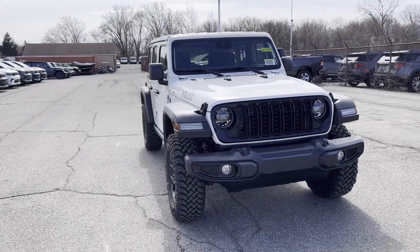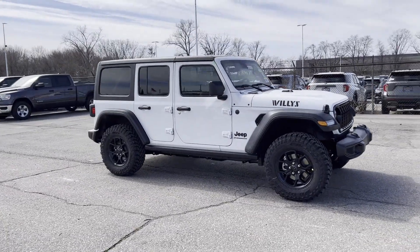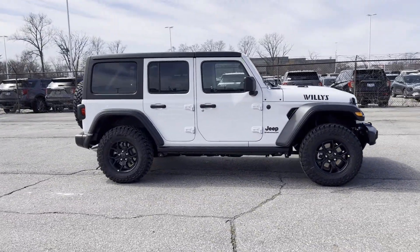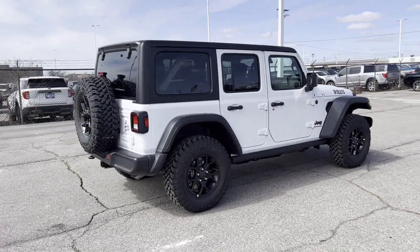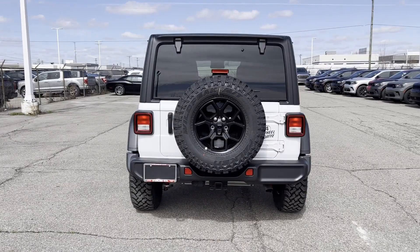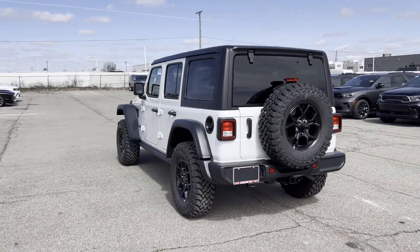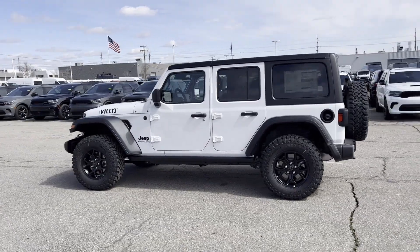2024 Jeep Wrangler. This SUV offers space as well as power and performance. You'll also love how it combines comfort and convenience with its wi-fi hotspot, turbocharged engine, four-wheel drive, backup camera, tinted windows, pass-through rear seat, Bluetooth, and keyless start.